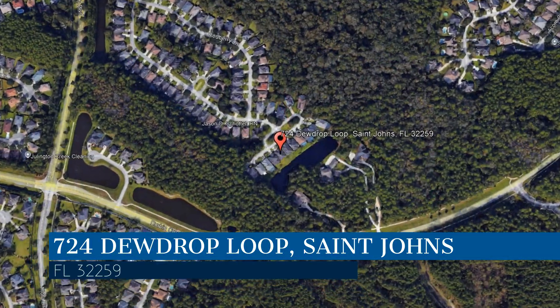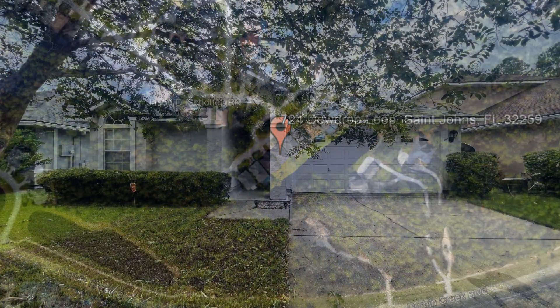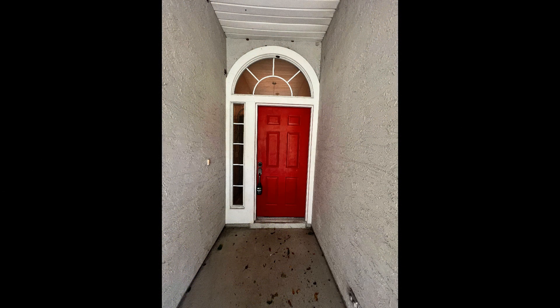We are Green River Property Management, a leader in St. John's Property Management. Check out this professionally managed three-bedroom home situated in Julington Creek in St. John's, Florida.